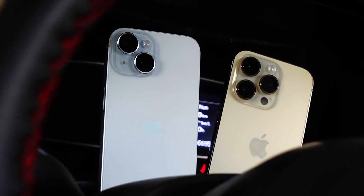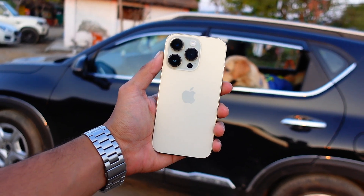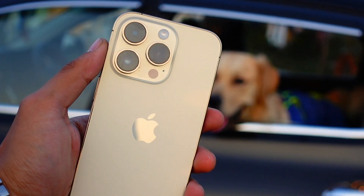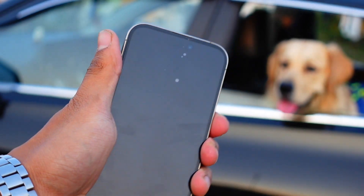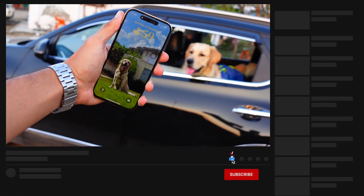I have been using iOS 18 Beta 2 on my iPhone 14 Pro, which is my primary device, for the past couple of days — almost five days. Here is my follow-up plus review of the iPhone 14 Pro on iOS 18 Beta 2.